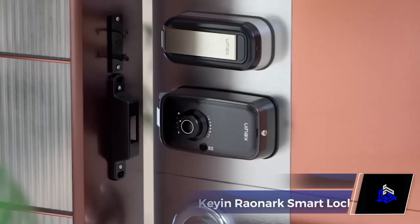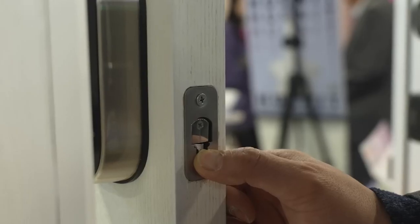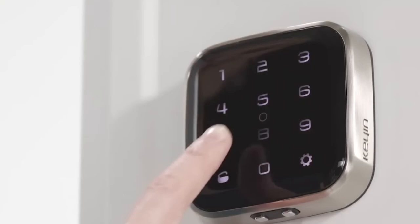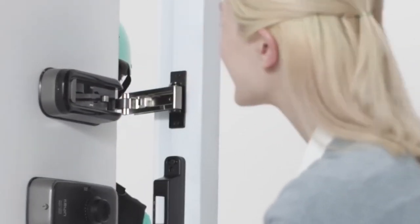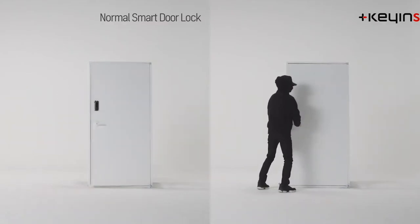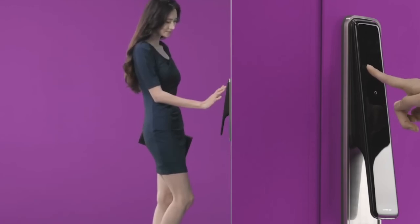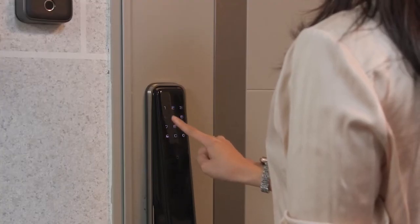Did you know that many digital or smart locks don't lock immediately, leaving you vulnerable for a few seconds? Have a look at the Keen Roanock Smart Locks. Unlike other smart locks, these offer instant locking, ensuring that no unwelcome guests can enter your space. They also feature advanced fingerprint access control, adding an extra layer of security and convenience to your life.